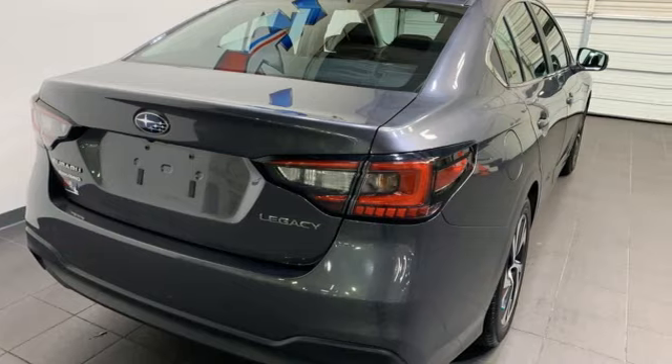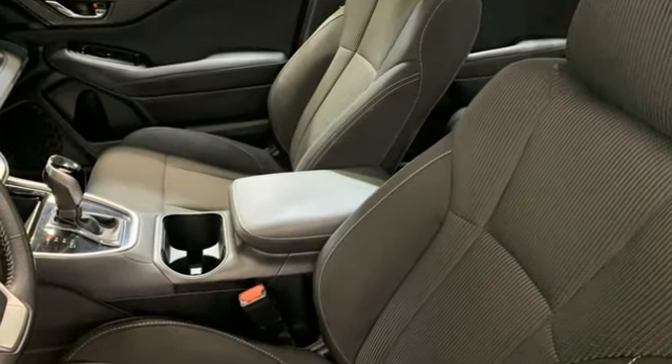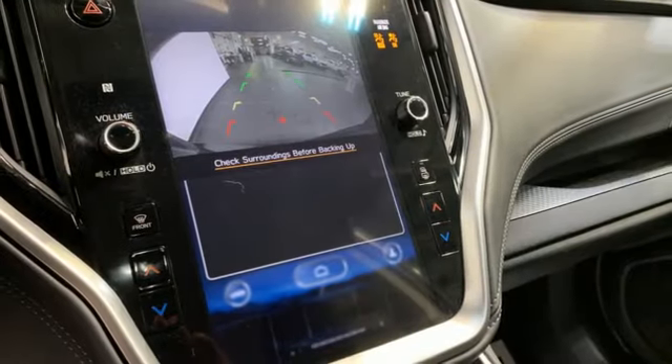Features include streaming audio, wireless phone connectivity, dual zone climate control, steering assist cruise control, and selective service internet access.